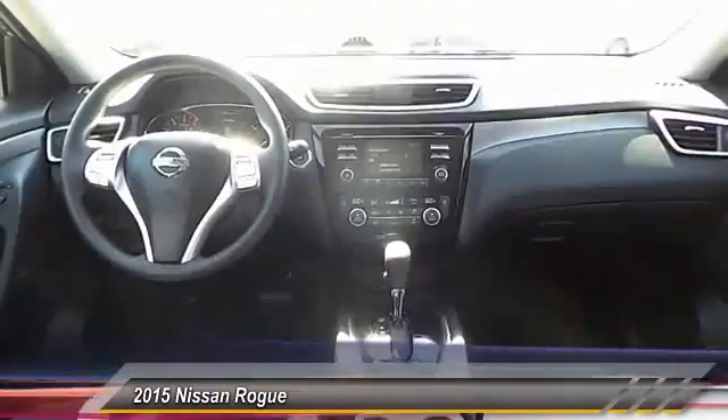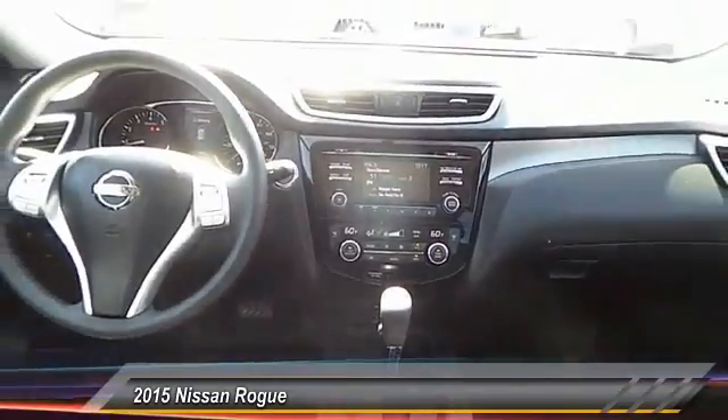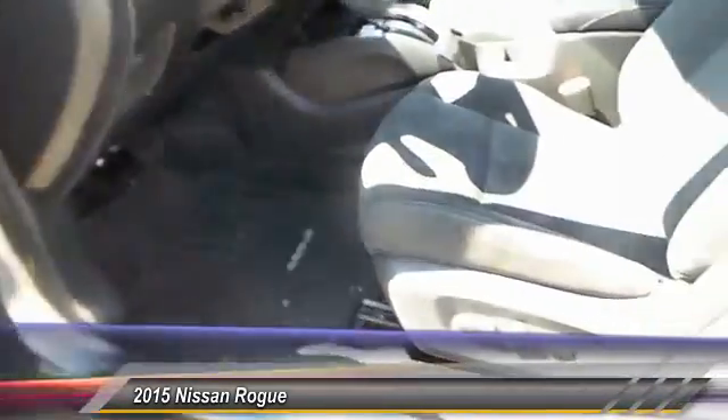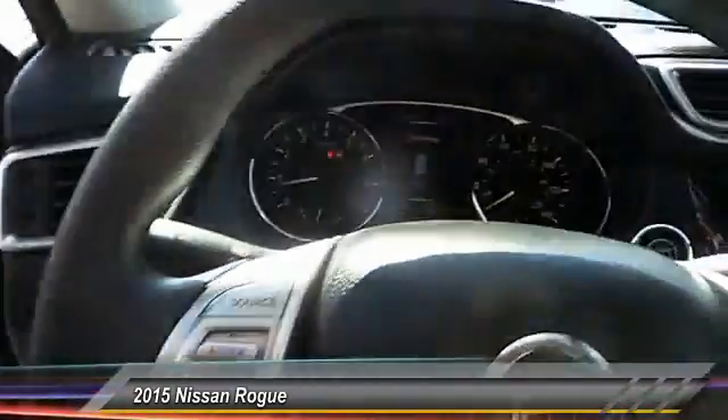Traction control, dual front airbags, keyless entry, automatic stability control, center armrests, power door locks, power windows, child safety locks, backup camera, security system.